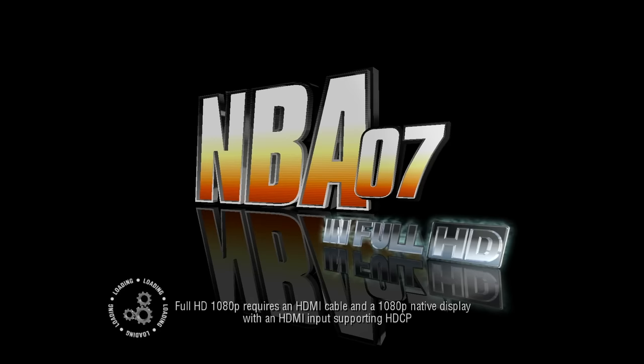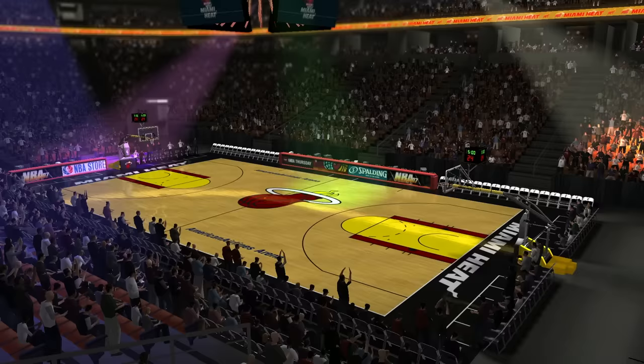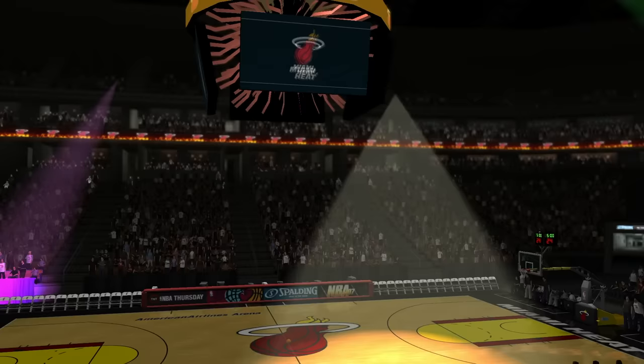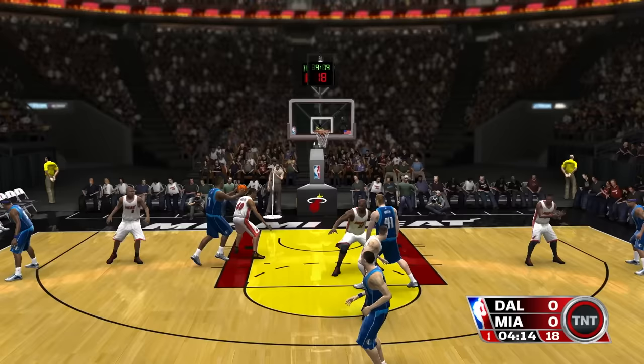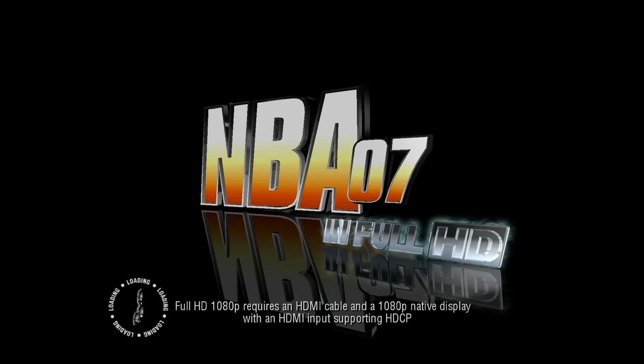Another key 1080p launch game is — and I quote — NBA 07 Full HD 1080p, right there on the box. Sony's first sports game on PS3 serves as a strong example of what's possible when keeping your rendering ambitions in check. Like Ridge Racer before it, NBA 07 aims to deliver a native 1080p presentation running at 60fps. It even warns you on startup that you're going to need a capable 1080p TV and suitable HDMI cable to experience it.